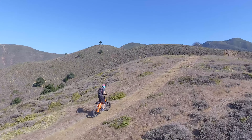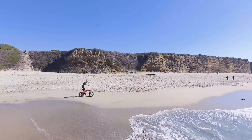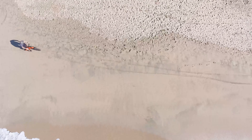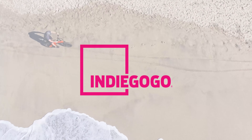You can ride much longer with a Rattan XL than an ordinary bike, and if you're looking to sweat a little, you can customize your assistance to give you the exact resistance you need. Whether you want to explore nature or just cruise to work, it's the perfect tool for the job.